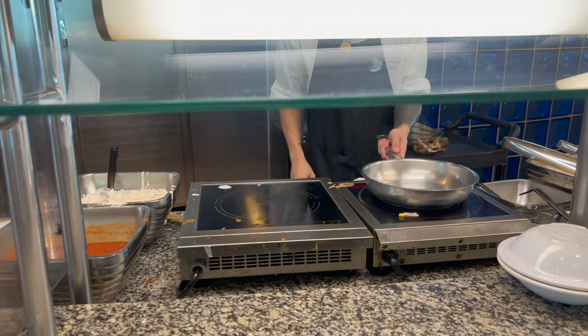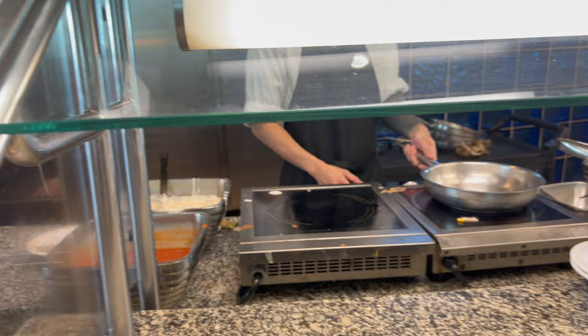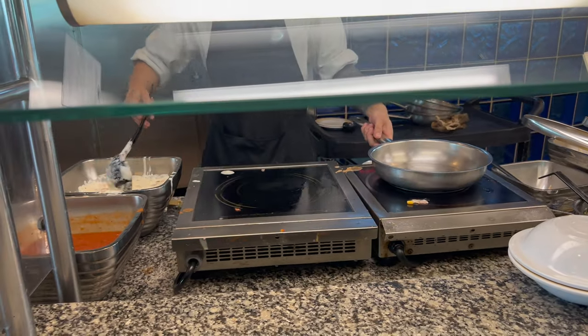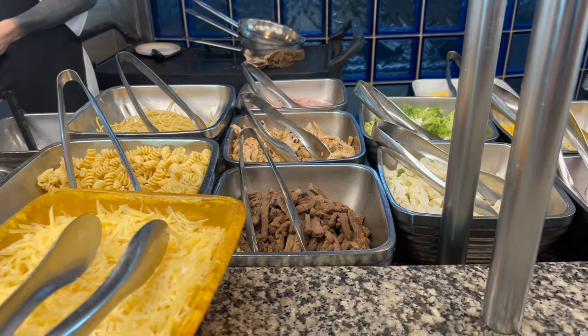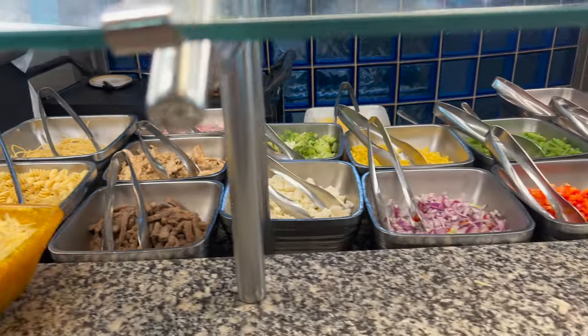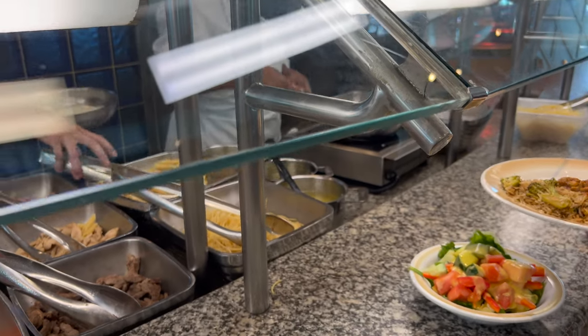This is the pasta bar, and they make the pasta for you in those skillets. You can ask for whatever type of sauces and pasta you want. They have bolognese sauce and carbonara sauce, along with veggies, different kinds of meats — chicken and ham, and some beef — along with cheese and all kinds of veggies. And they've got spaghetti and marinara down here.